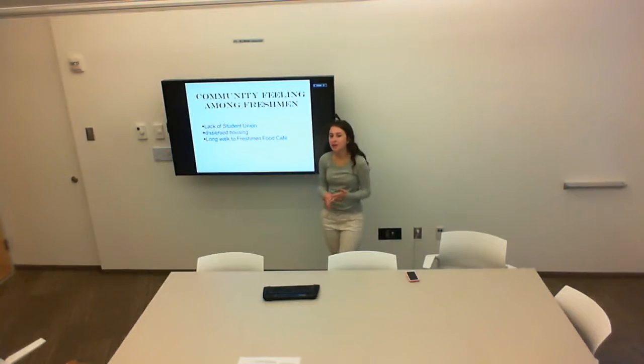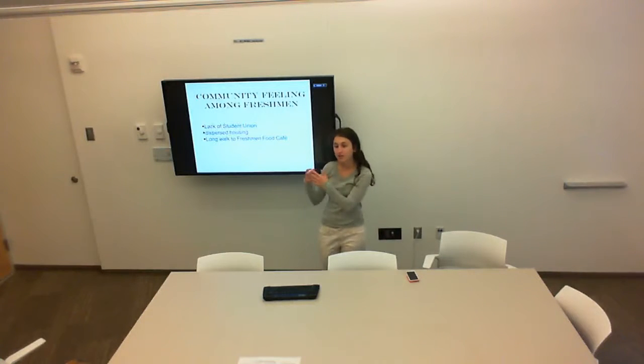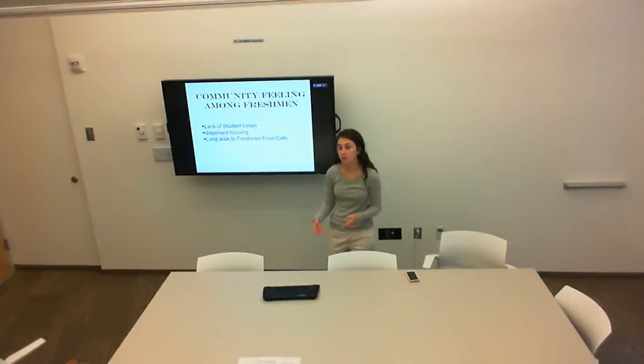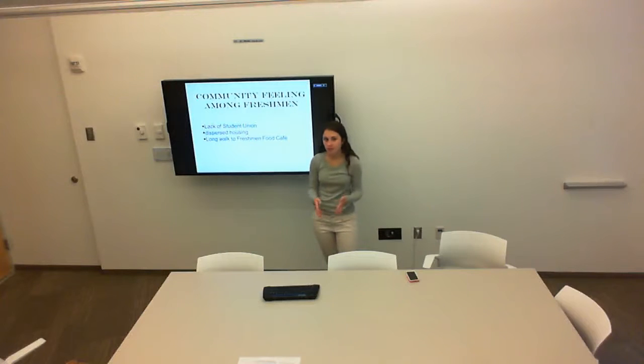The problem is that freshman housing is very dispersed. Some freshmen even lived in Hopkins Inn, and we have freshmen living across North Charles Street in both Woolman and McCoy. What happens is that it becomes a very long walk to the Freshman Food Cafe, especially in winter, so those freshmen don't have the same experience and community feeling as those who live in the AMRs and Building A and B.